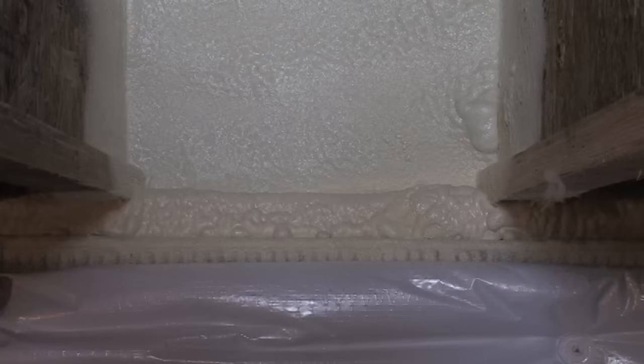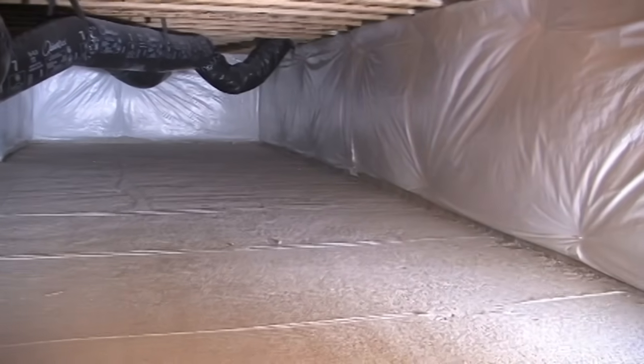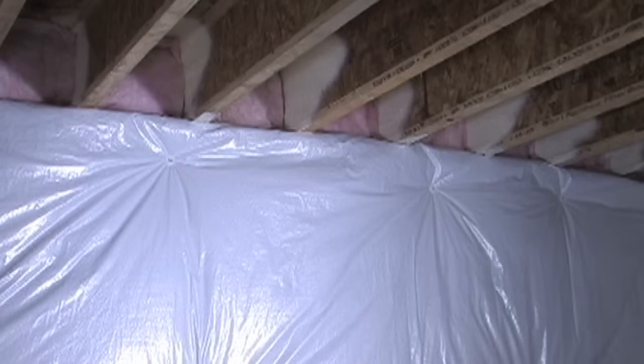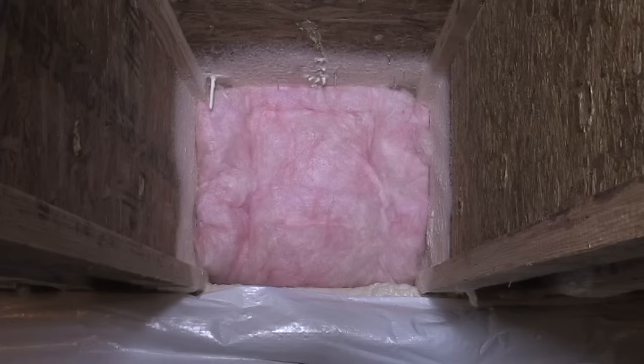The IRC exempts spray foam up to 3.5 inches installed at the sill plate and the rim joist from the thermal barrier requirement. In climate zones 3 and 4, an interior vapor retarder is not required by code on either framed or solid crawl space walls. If fiberglass insulation is installed against the foundation wall, the facing material on the interior surface should be perforated or vapor permeable to avoid trapping moisture.